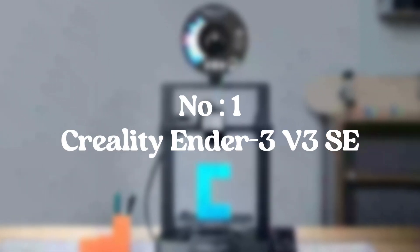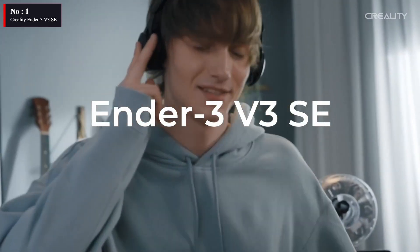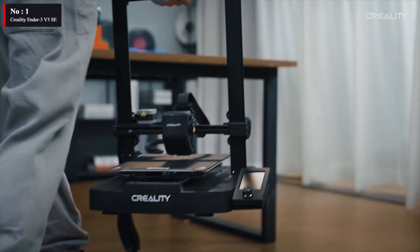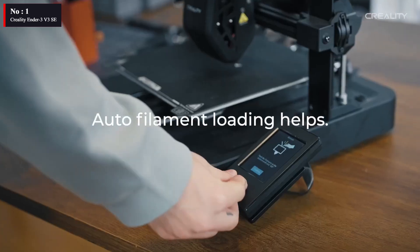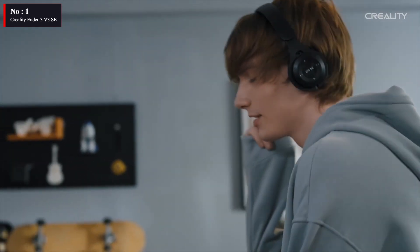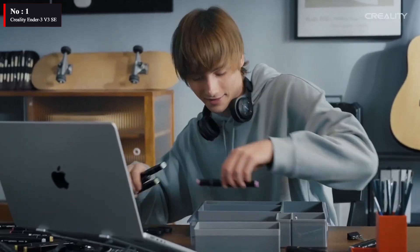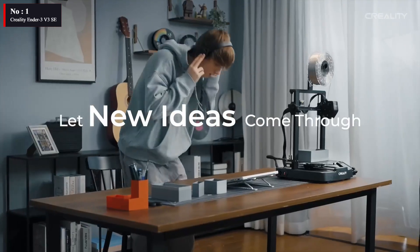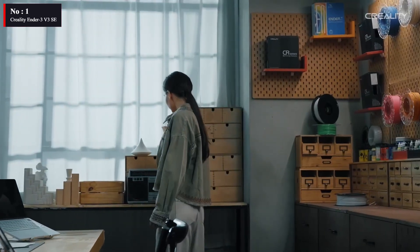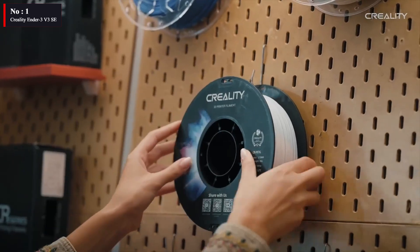Number 1: Creality Ender 3V3 SE. The Creality Ender 3V3 SE 3D printer is a cost-effective entry-level printer that takes advantage of Creality's wealth of industry knowledge and successful track record. It has a bed-slinger design, which causes the print platform to move back and forth when printing. Its internal print operations are clearly visible thanks to the open-frame design. The printer uses an SD card to transfer files for loading and printing, and an LCD screen allows you to choose the model you desire.